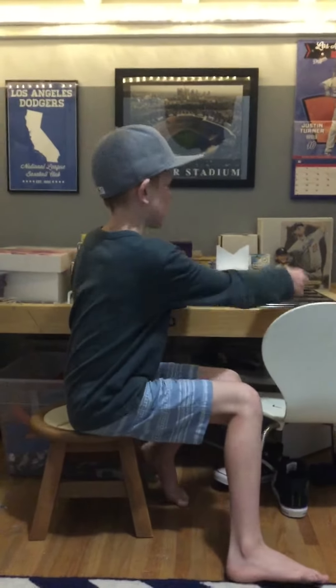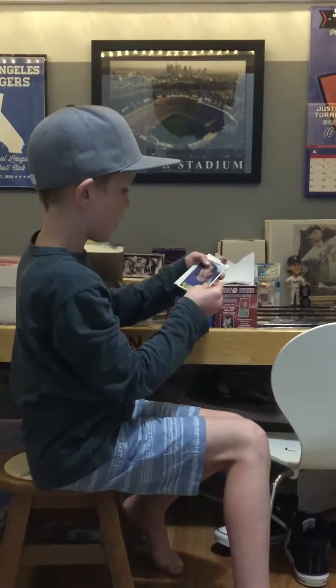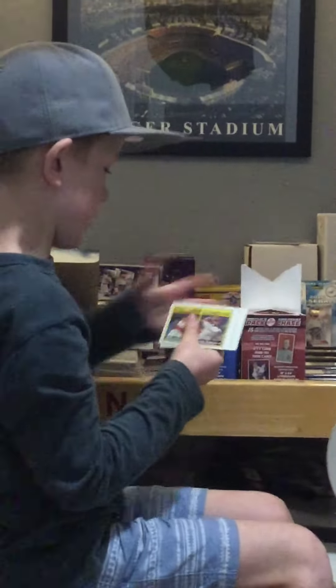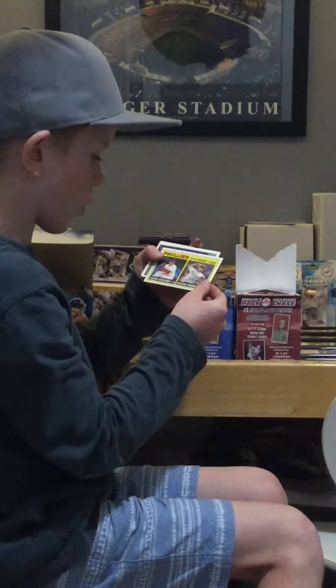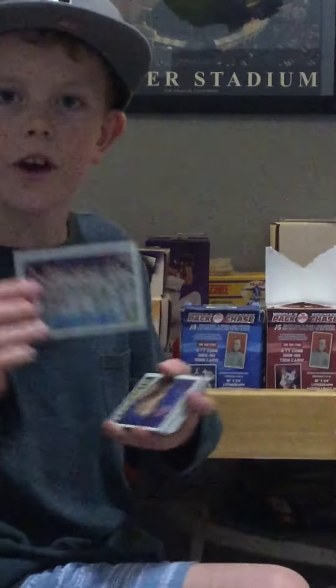Nick Markakis. R.A. Dickey — he's a knuckleballer. And all these cards have fake autographs on them. Phillies 2016 rookie stars Jared Eickhoff and Colton Murray. An Athletics team card — I've never seen a team card from Topps Heritage. That's cool.